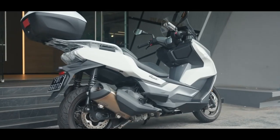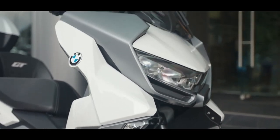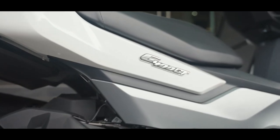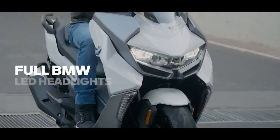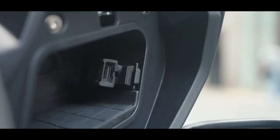BMW Motorrad has globally unveiled the 2024 iteration of its 400cc maxi scooter, the C400GT. Similar to most of its stable mates, the scooter has just received a new color option for 2024, while remaining unaltered mechanically.